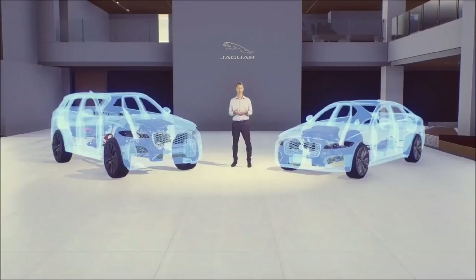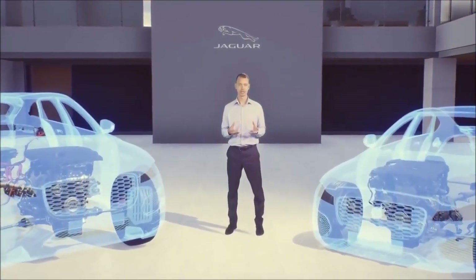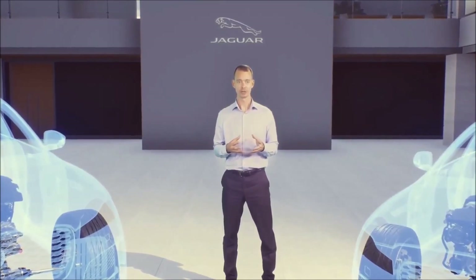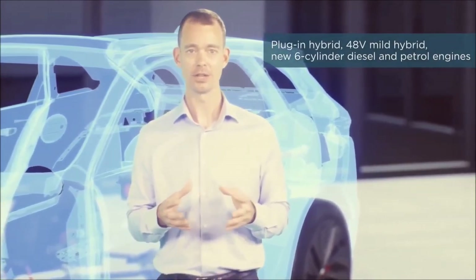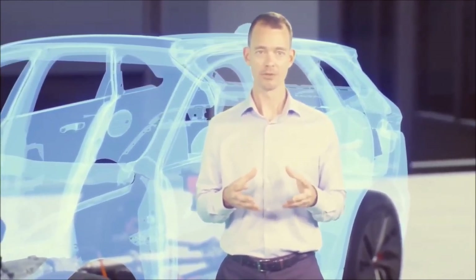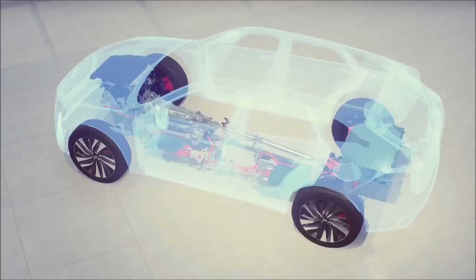Both new F-Pace and XF received significant powertrain updates in 2020, increasing customer choice. We're building on Jaguar's leadership in electrification established through its Formula E program and the multi-award-winning all-electric I-Pace. The new F-Pace now features plug-in and 48-volt mild hybrid technology, as well as new Ingenium six-cylinder inline diesel and petrol engines. For XF, a new 48-volt mild hybrid diesel four-cylinder engine is also now available. All new F-Pace and XF powertrains drive through eight-speed automatic transmissions.